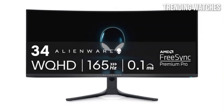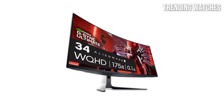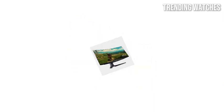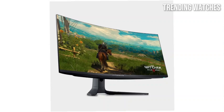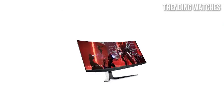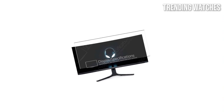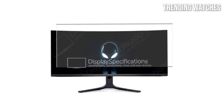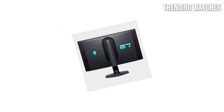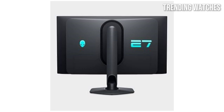In terms of gaming performance, the AW3423DWF does not disappoint. With a refresh rate of up to 165Hz and a response time of just 0.1ms, this monitor offers buttery smooth gameplay that's free from motion blur. Coupled with NVIDIA G-Sync compatibility, it effectively eliminates screen tearing, ensuring that your gaming sessions are seamless and enjoyable. The sleek, futuristic aesthetic is characteristic of Alienware, and the adjustable stand allows for comfortable viewing angles with thin bezels for a more immersive display.